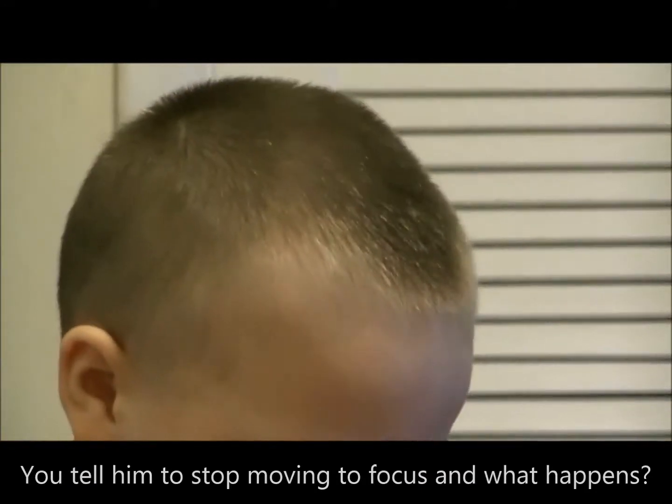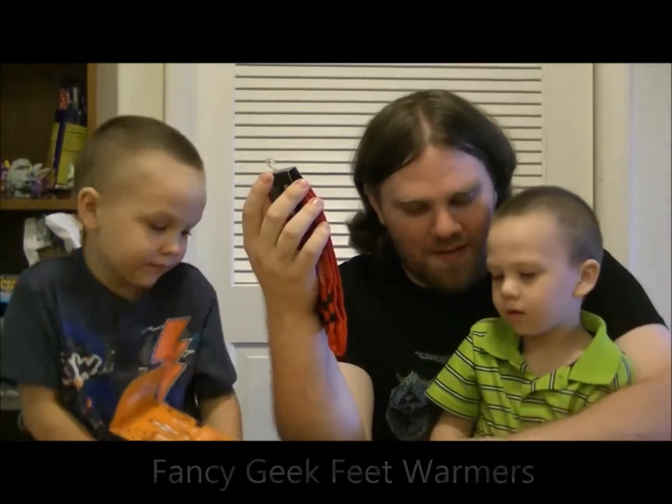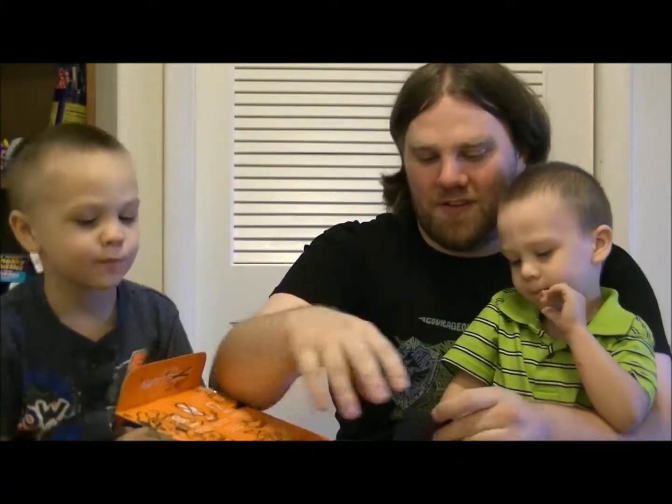Deadpool! We have Deadpool Extreme Socks. Deadpool is in your life.